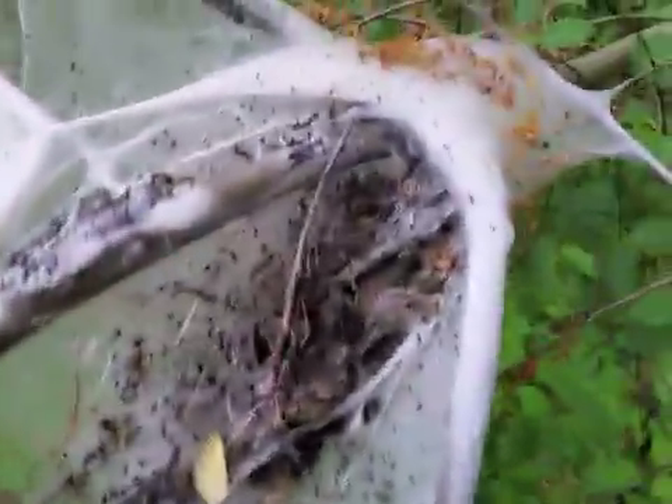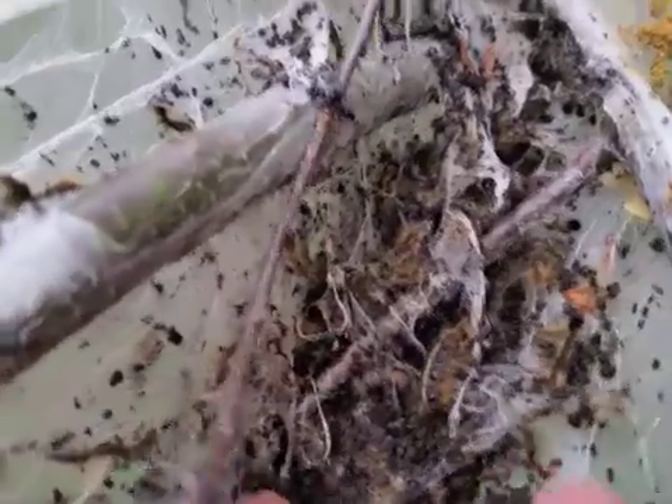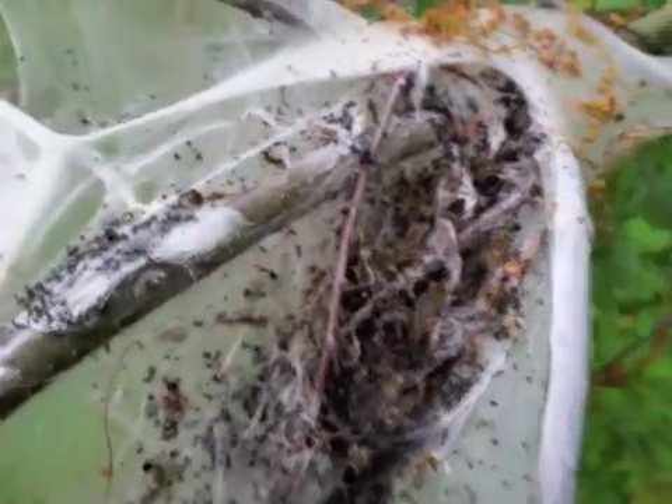If you look closely, a lot of the adults have actually left already. This is a lot of just fecal matter, for lack of a better word. There are a couple adults still in there. What they do is they come out and they feed at night and then they go back in.